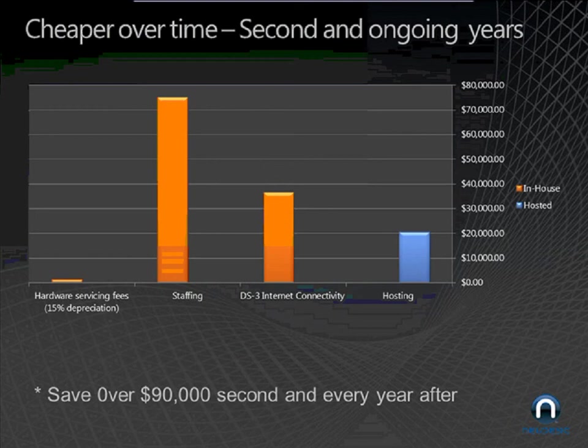I want to mention that everybody's situation may be different — you may already have SharePoint people on staff. So take those things into consideration. There are a lot of variables that play into it, but if you want to have that conversation and figure out where you could save money and time and increase your operational efficiencies, we're certainly happy to help.